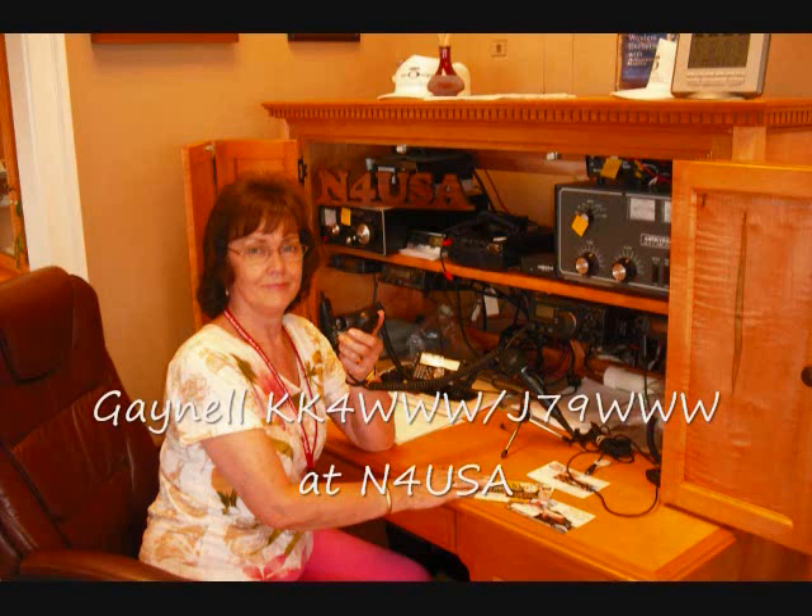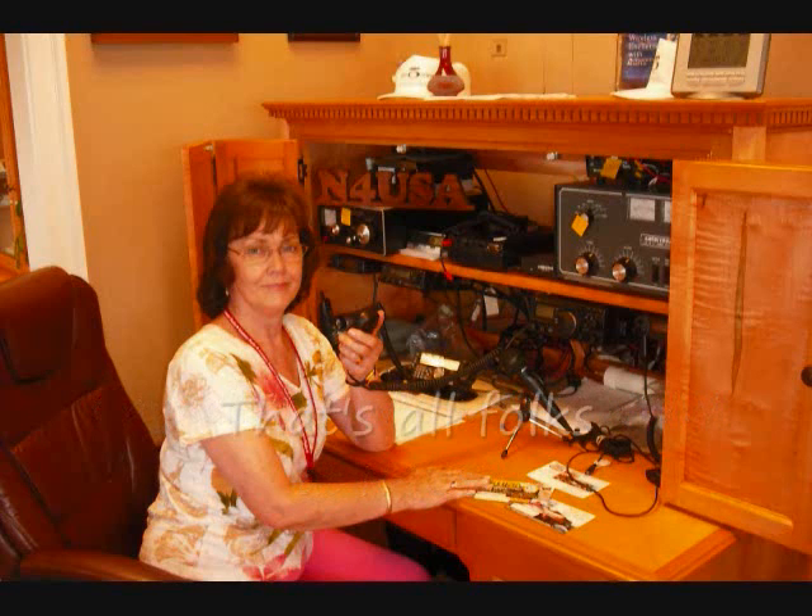Hi, this is Gaynelle Larson of the FAIRS group. Thank you for watching our little video.